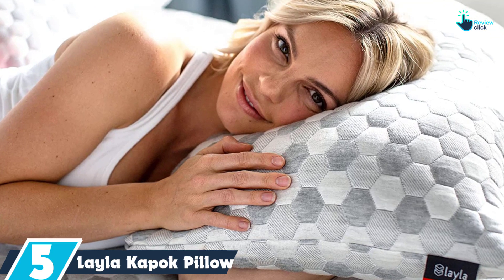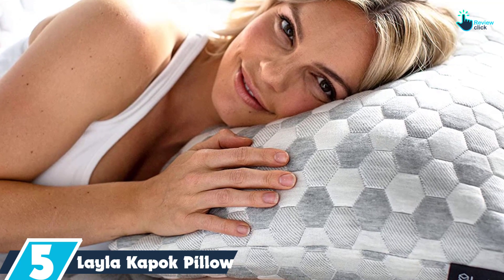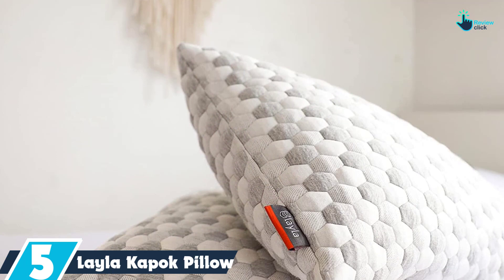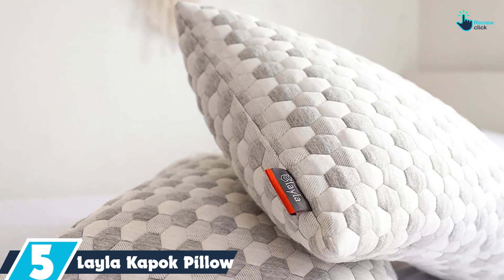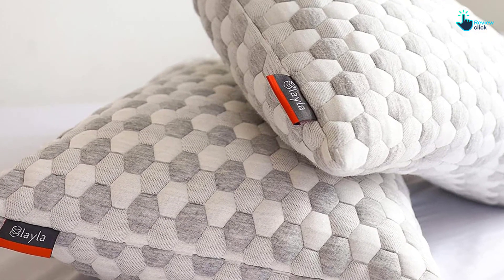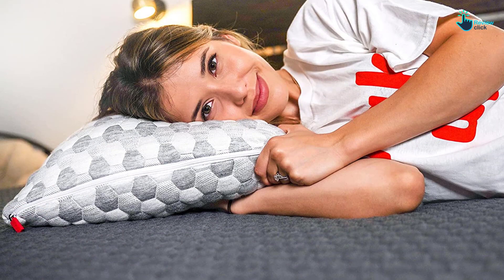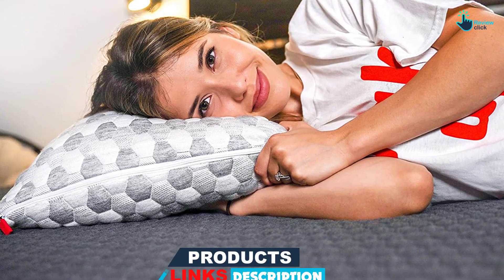Starting at number five, we have the Layla Kapok Pillow. The Layla Kapok Pillow is a medium firm, high loft pillow to keep side sleepers' heads higher and in line with their spine, thanks to a hypoallergenic fill of memory foam and natural kapok fibers. It's worth noting this pillow is a good choice for side sleepers but is not ideal for back or stomach sleepers. Side sleepers need a pillow with a higher loft — often five inches thick or more — to bring their head in line with their spine.